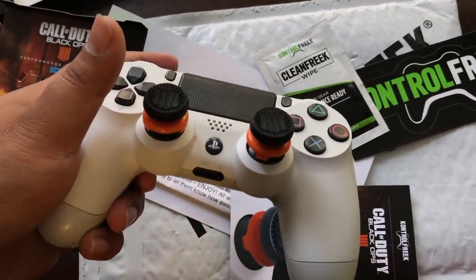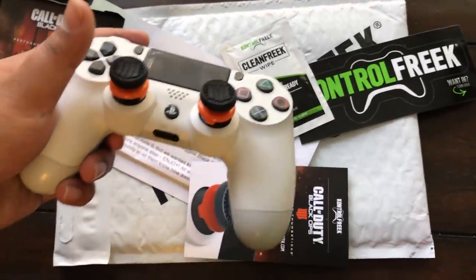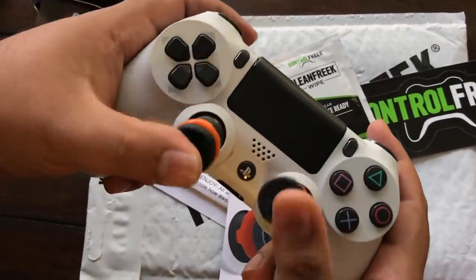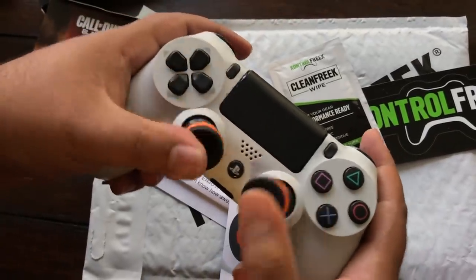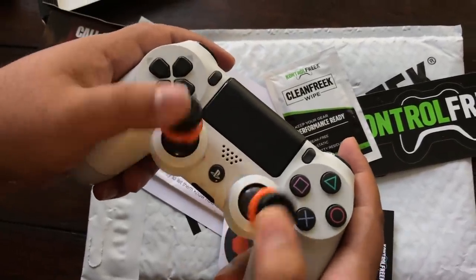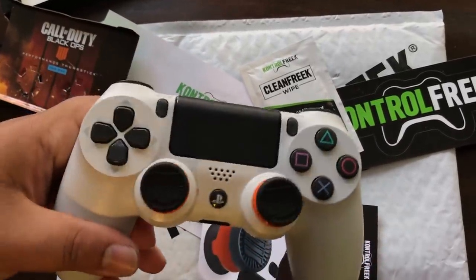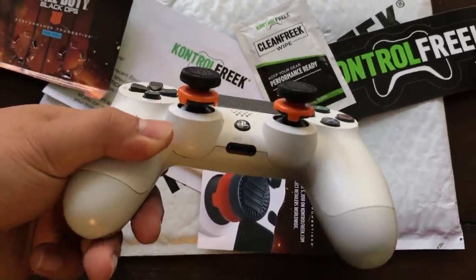They do have precision accuracy and aim quality to help your game so much more, so you can become Battle Royale battle victory number one in Black Ops 4. I love these things — they're really, really sexy. You can see how I can actually maneuver around with the thumbsticks just having these Control Freaks on to improve my game.